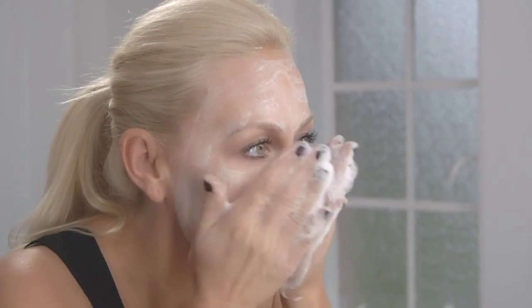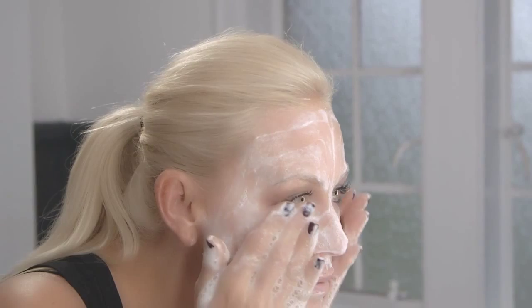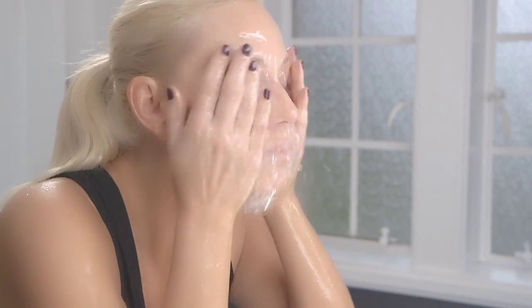Moisten hands with water and massage face in circular motions to create a foaming lather. Continue adding more water to face in circular motions to increase foaming lather. Rinse thoroughly with warm water. Use once or twice a day.